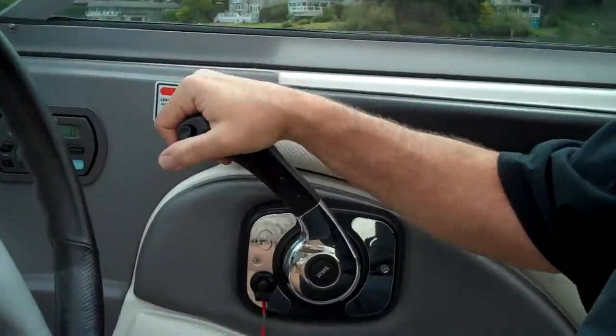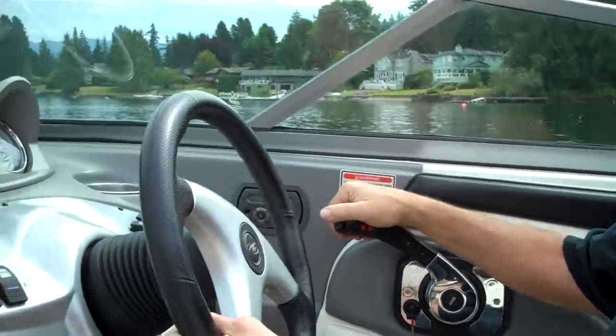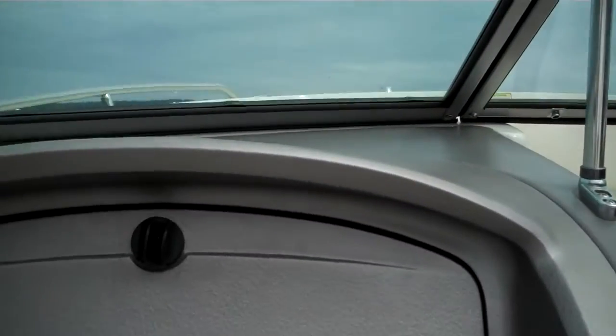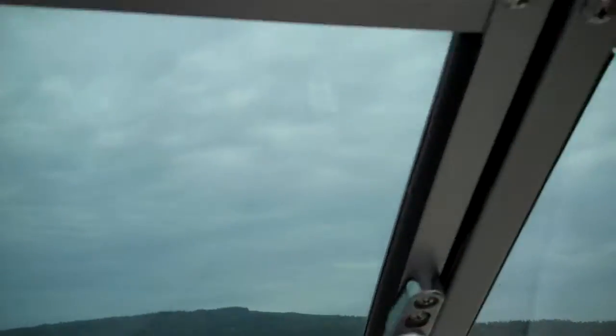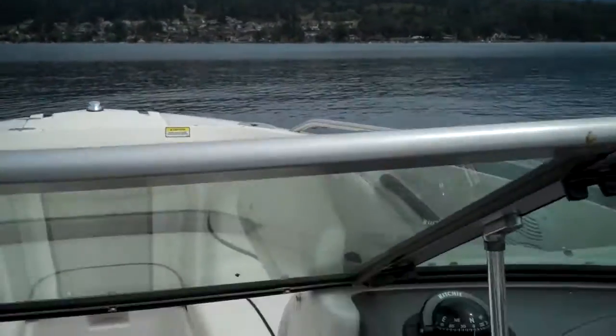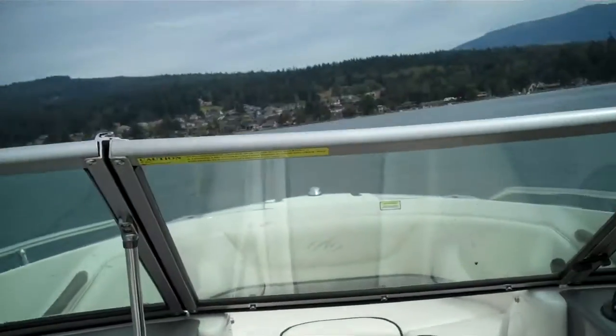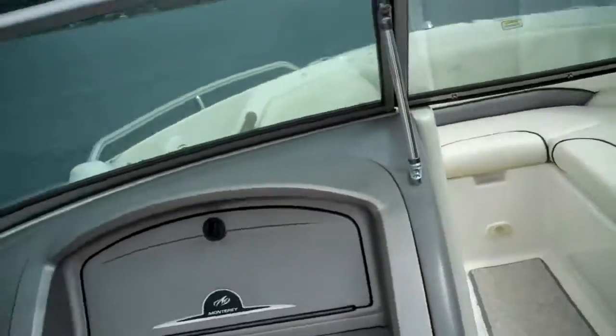Beautiful throttle too on these ones. I like Volvo Penta better than the MerCruiser. Ready? I am ready. Watch out for this wakeboarder down here — watch out for this guy down here.